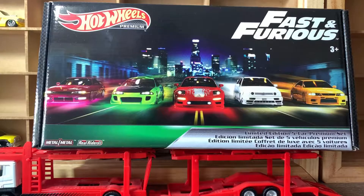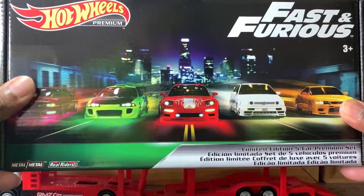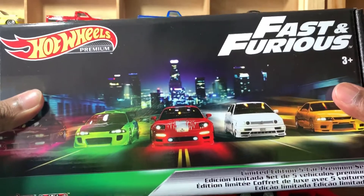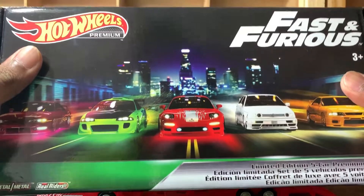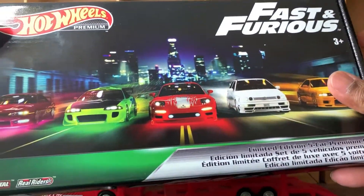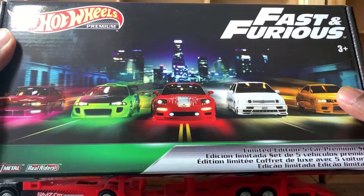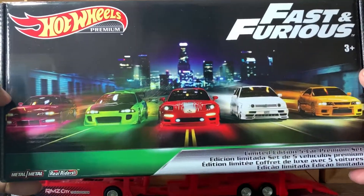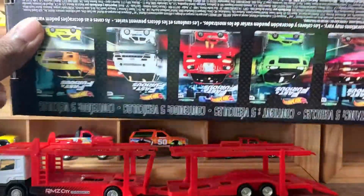Hey guys, welcome back to this YouTube channel. Today I'm going to show you this wonderful Fast and Furious set. This is the series number two. I know this is not the latest Hot Wheels premium Fast and Furious set. Kmart Australia has decided to bring these ones on shelves for the collectors, and as I heard, this one was originally only available on Amazon as an Amazon exclusive.